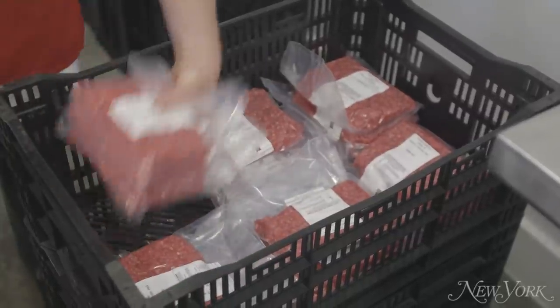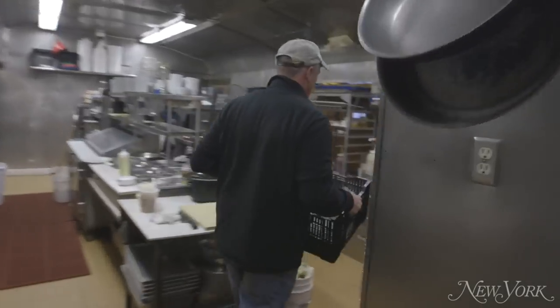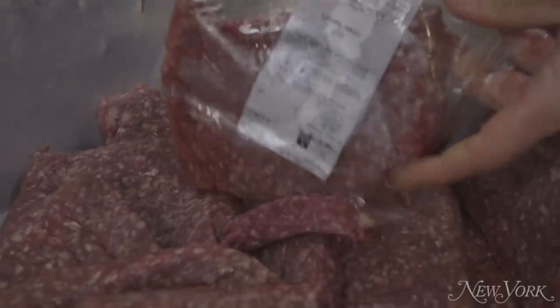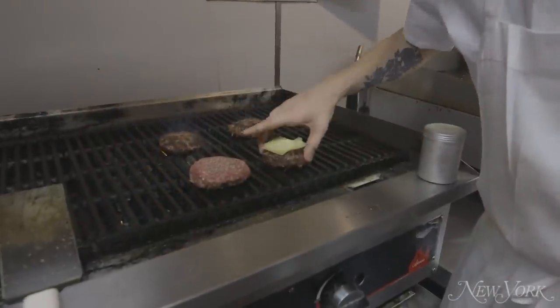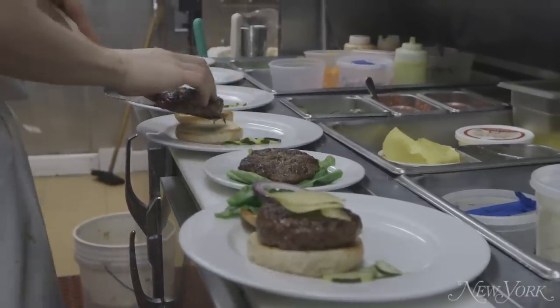They then blast freeze it so it travels frozen until you defrost and cook it — it travels frozen for safety. Our chefs do a really nice job seasoning the meat.